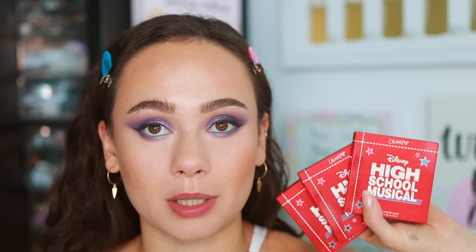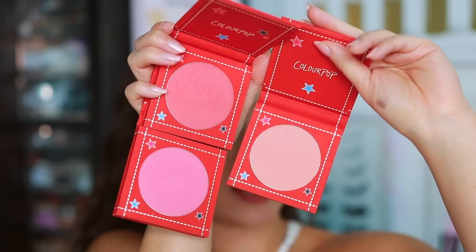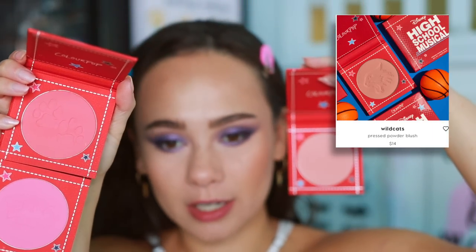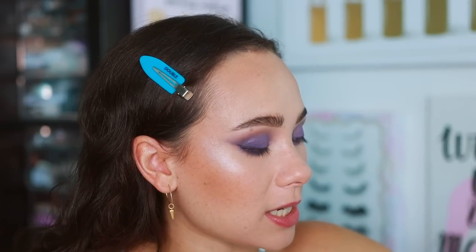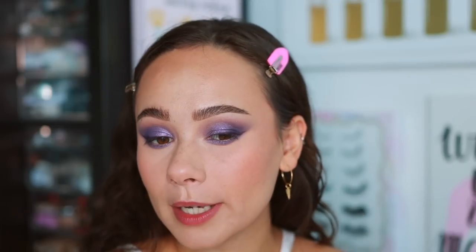A while back I received the ColourPop x High School Musical collection, and the blushes are stunning. I wanted to play with one — these definitely fill the nostalgia. I'm using the shade Wildcats, which is a lighter shade that I think will go best with today's look because the others are quite pink and bold. I love ColourPop pressed blushes. This is really subtle — great for a fair complexion, and perfect for this look because the eye look is not so subtle. The whole collection runs pretty warm, but it works.